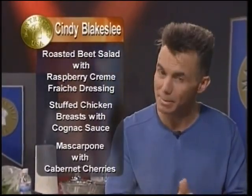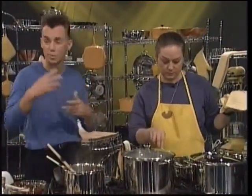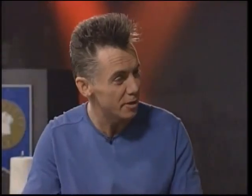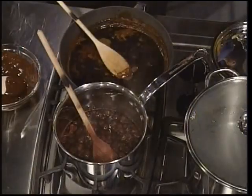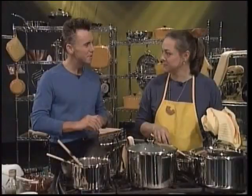And dessert is mascarpone with Cabernet cherries. Now, when you were sitting in that guest room and we were doing our tasting for your regional, did you think you won after tasting everybody else's? Be honest now for camera. I thought there was a distinct possibility. It seems your menu today has got some British, some Italian, some French kind of influence to it. I'm eclectic at best. I recently discovered mascarpone and fell in love with it. I love Cabernet wine and I love cherries and I managed to find a way to put all those in there.